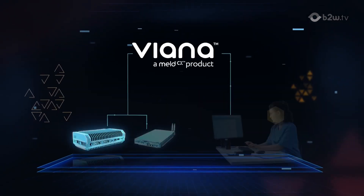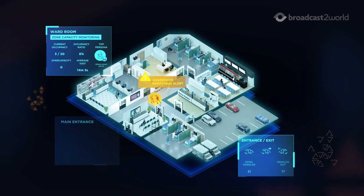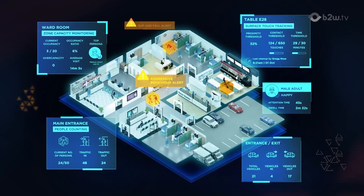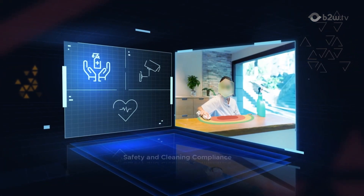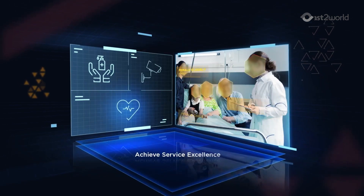Using MeldCX's Vienna platform, powered by Lenovo, deliver powerful edge AI healthcare solutions that connect spaces and break down healthcare silos, proactively manage safety and cleaning compliance, employ tighter security, and achieve service excellence.